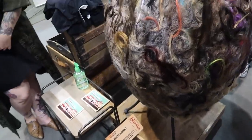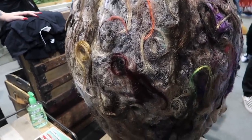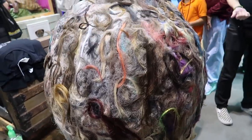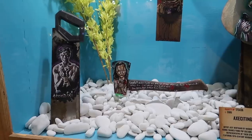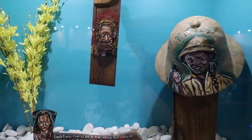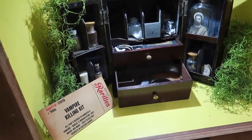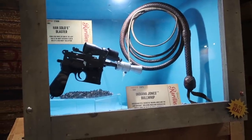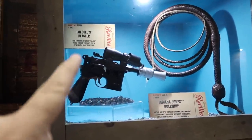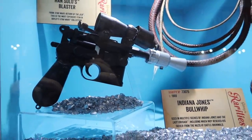This is a human hairball created by Ohio hairdresser Stephen Warden, who's been collecting hair from his clients for years — 125 pounds and growing. There's matchbox art, and this art is pretty exciting — ax-citing. There's a vampire killing kit, an Indiana Jones bullwhip, and Han Solo's blaster.